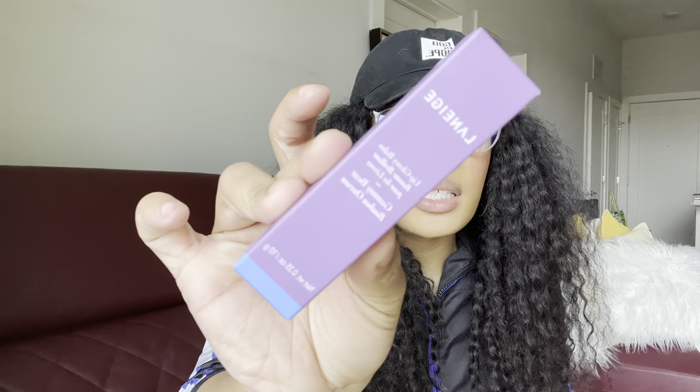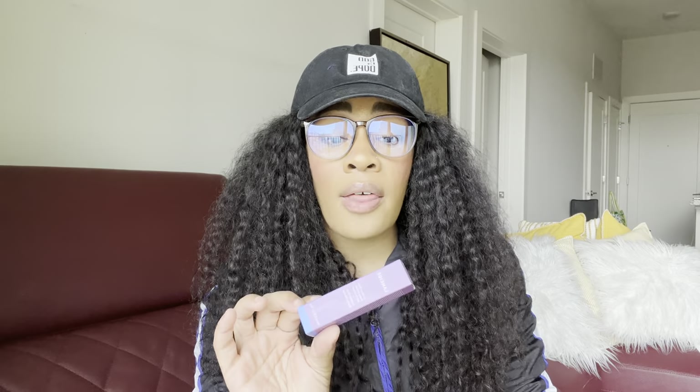I also picked up this Laneige Lip Glowy Balm in the scent gummy bear. I have not tried their lip glowing balms before, but it did have some pretty decent reviews. The scent is gummy bear — obviously I had to pick this up. It's lightly tinted, but for the most part it's kind of like a lip gloss that gives your lips a nice healthy glow and shine.